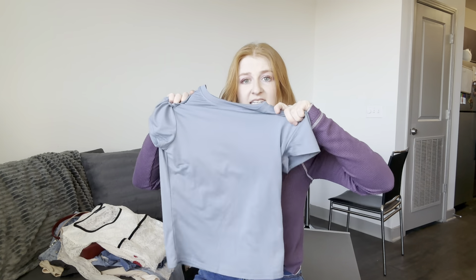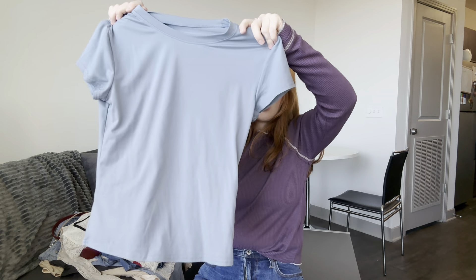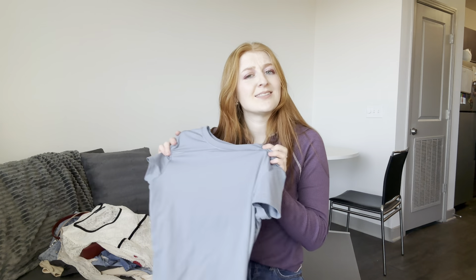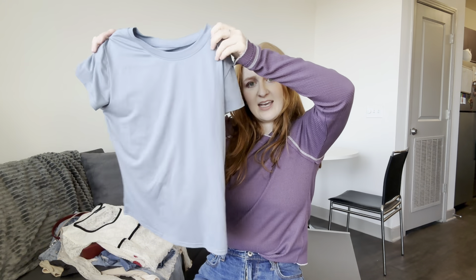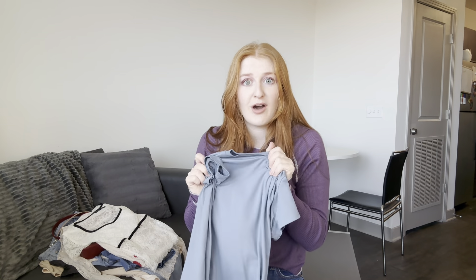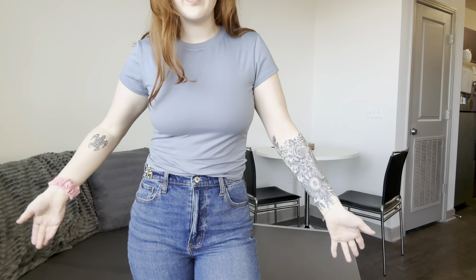Also from Amazon, I got this cute little Skims-dupe tee. I just think it's a gorgeous color. I got it to go with one of my leather jackets that has this kind of blue in it. It's just the perfect length, perfect fit, and so, so soft — a perfect little staple.